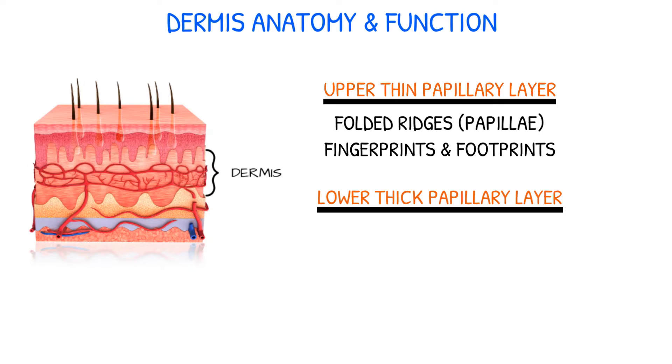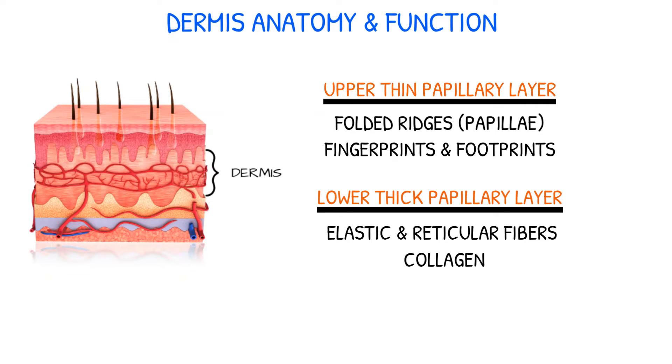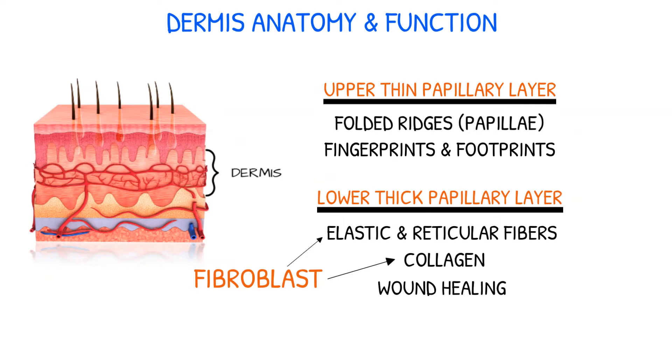The deeper, thicker reticular layer includes collagen, which provides mechanical strength to the skin, as well as elastic and reticular fibers. The fibroblast is the main cell of the dermis and produces collagen and elastin fibers, which plays a major role in wound healing.